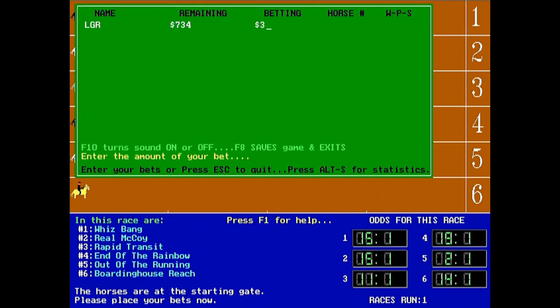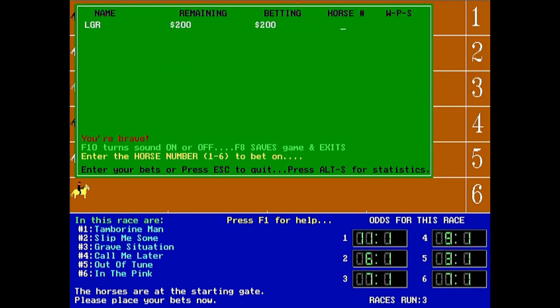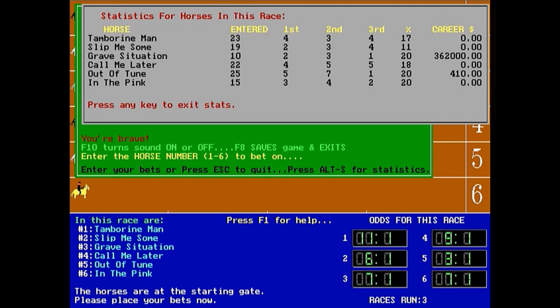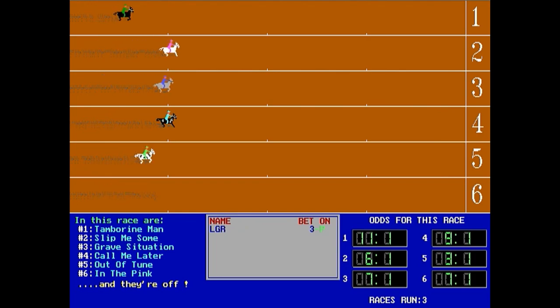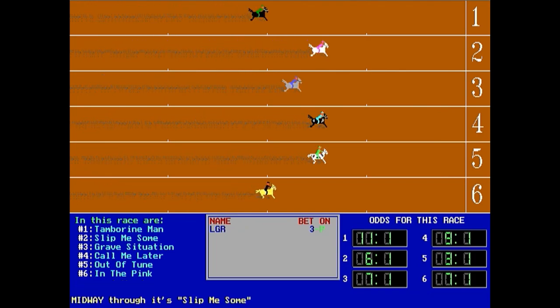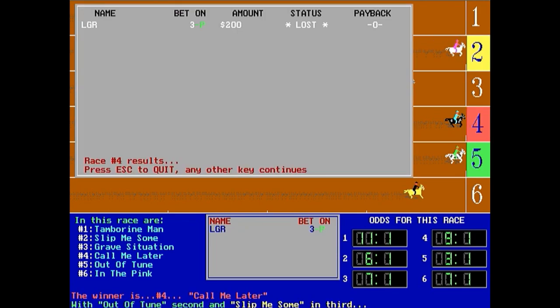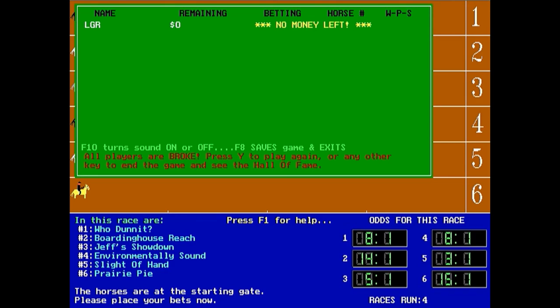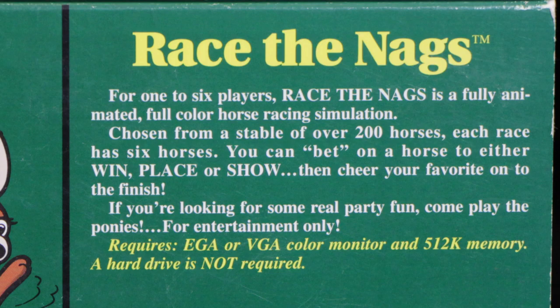The payout is determined by the winning position you bet on, as well as the odds based on prior statistics, so taking a gander at the stats board is a good idea if you want to look like you know what you're doing. Otherwise, just take a wild guess and bet on whatever horse has the best name. Of course, that can be pretty difficult when you've got names as great as Tambourine Man, Slip Me Some, Grave Situation, Call Me Later, Out of Tune, and In the Pink. The horse names really are a highlight of the game, and the back of the box boasts over 200 of them being included.